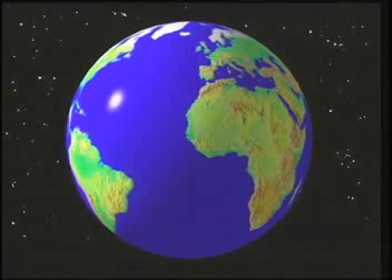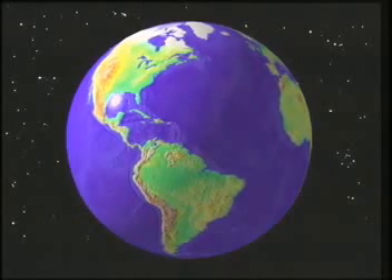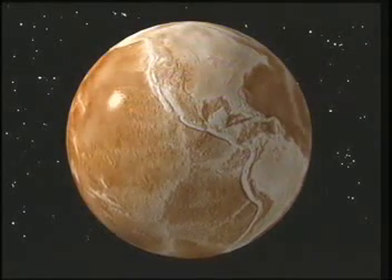It's not always easy to see the Earth's crust. It is covered by vegetation and oceans. But if you could drain the Earth's oceans and strip away our planet's vegetation, the Earth might look something like this.